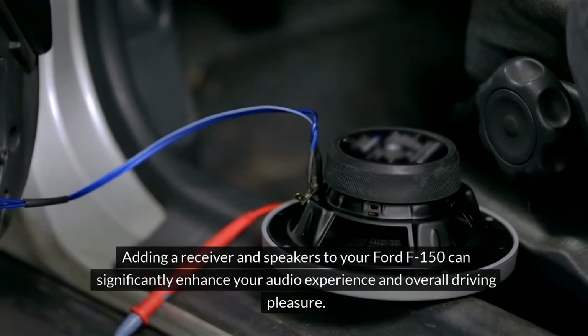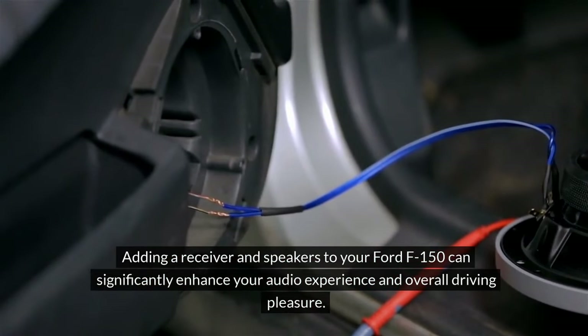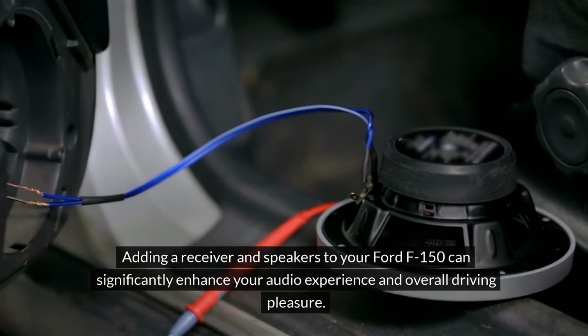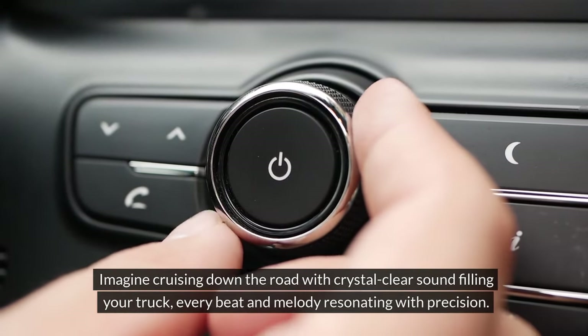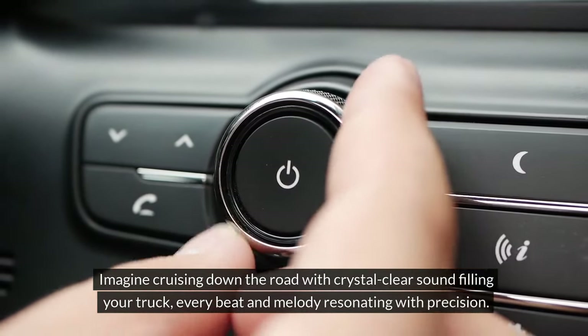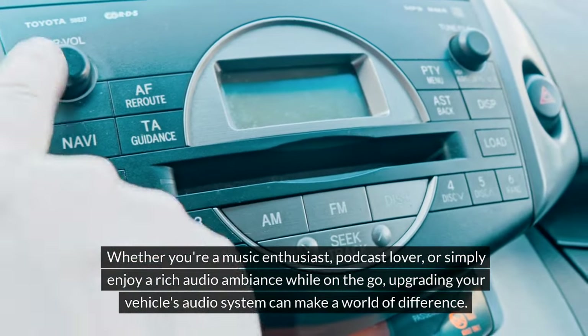Adding a receiver and speakers to your Ford F-150 can significantly enhance your audio experience and overall driving pleasure. Imagine cruising down the road with crystal clear sound filling your truck, every beat and melody resonating with precision. Whether you're a music enthusiast,